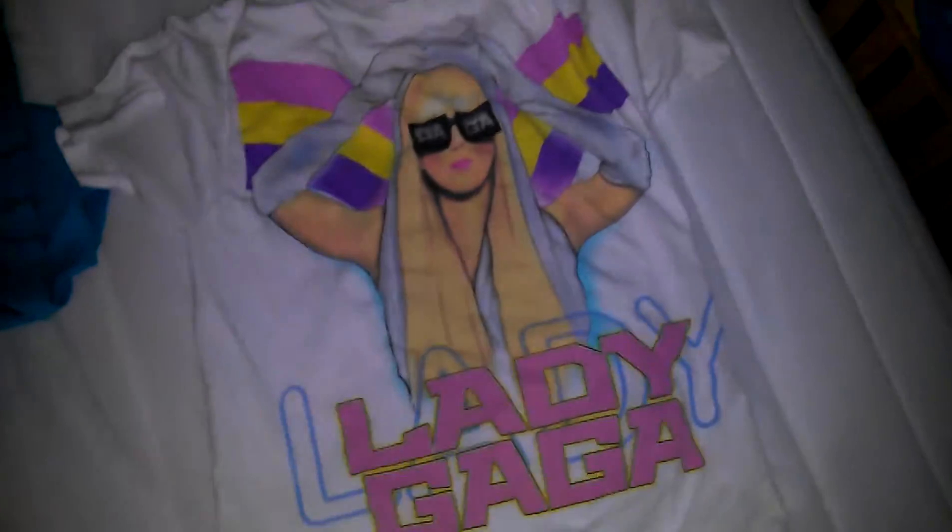This one's Lady Gaga and it looks like it's kind of spray painted, as you can see a little bit, and there's like a rainbow and her glasses say Gaga.